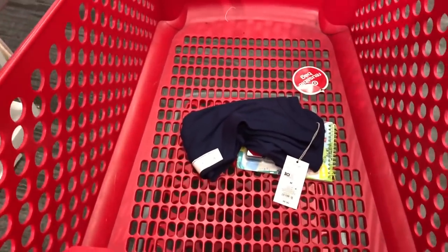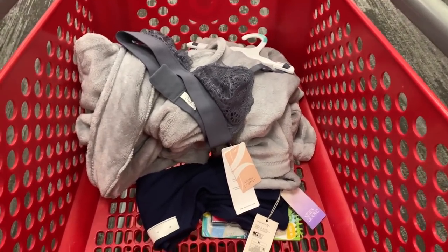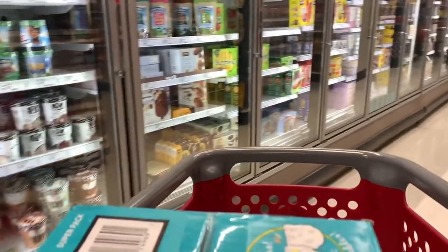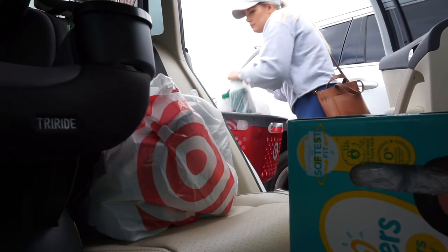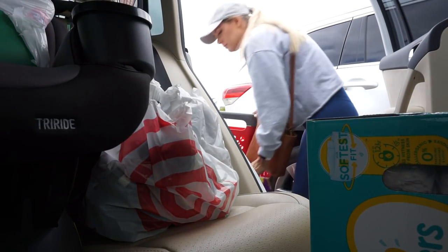Okay, bye. Bye. Have fun golfing. All right, Target strikes again. I don't know how — I mean, I know how. I needed literally everything. We were out of all the things that are expensive, like dishwashing pods, toilet paper, paper towels — all the things.